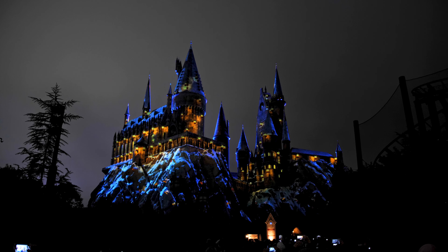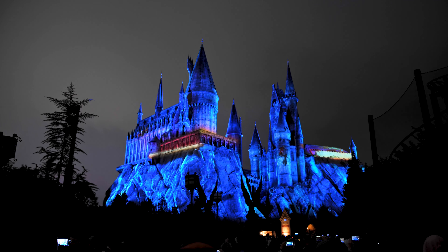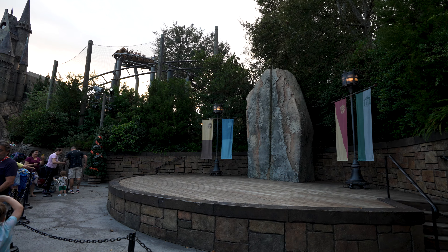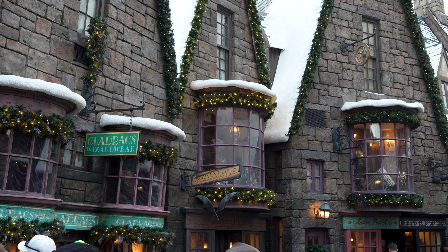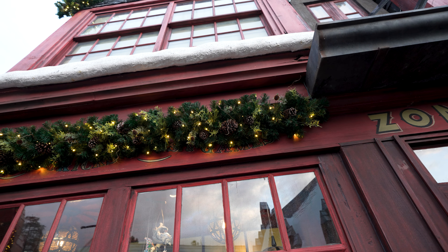You also get an after-hours showing of the Hogwarts Christmas light show — the Magic of Christmas at Hogwarts Castle. We absolutely love the show because it's so magical. That's not the only thing going on here in Hogsmeade; you'll have a holiday overlay for the Frog Choir, but our favorite thing has to be just the decorations here in Hogsmeade, because if there's one place in the parks that's made for Christmas decorations, it's Hogsmeade.